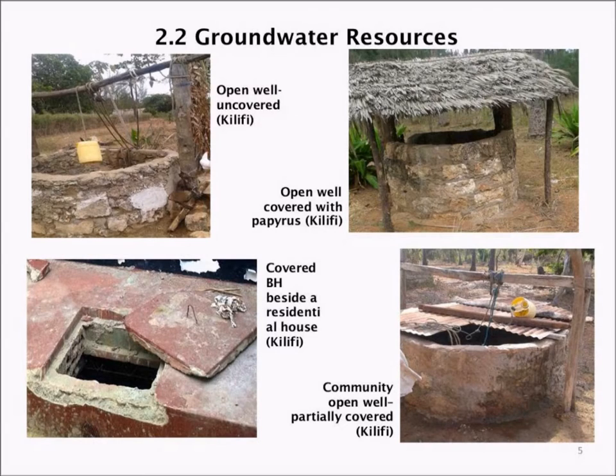In terms of what kind of wells you find on the ground: some may be open, some are covered, some are partially covered, and some are in residential areas. Looking at this, you realize there are issues of contamination because the water is not well protected.